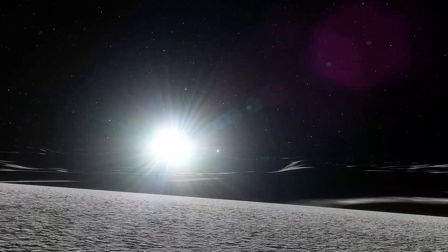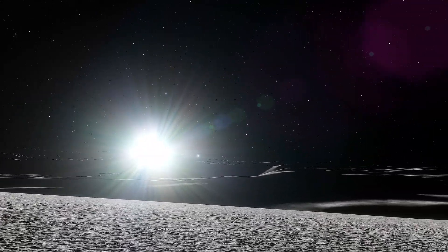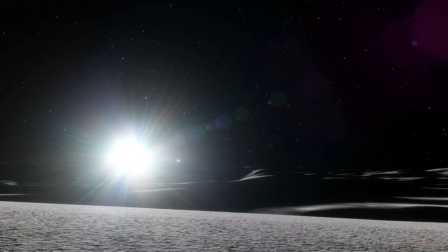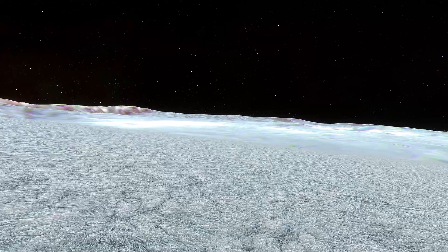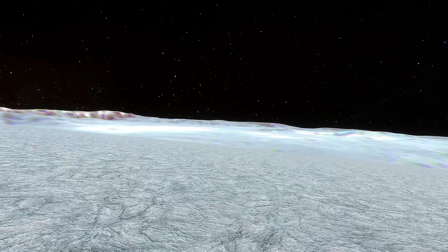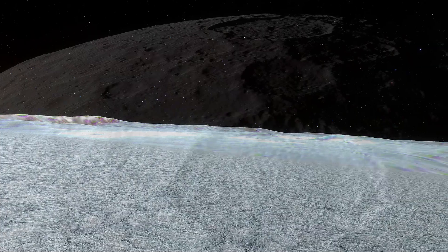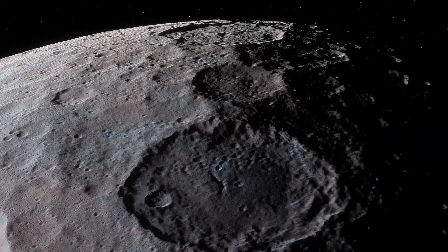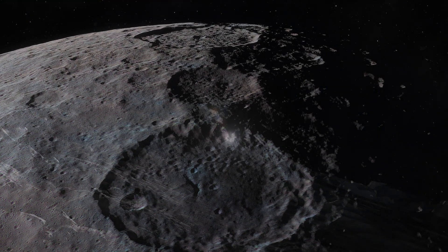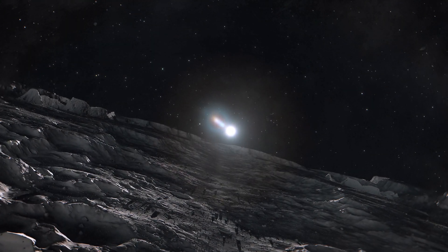Imagine standing on the surface of Ceres, observing the play of light and shadow over a landscape marked by rugged craters, icy patches and the reflective allure of Occator Crater's bright spots. Every feature offers clues about geological processes that have shaped not only this dwarf planet, but also the broader history of our solar system.